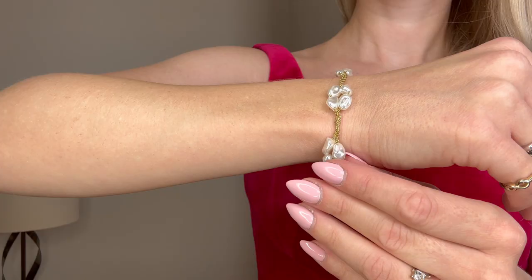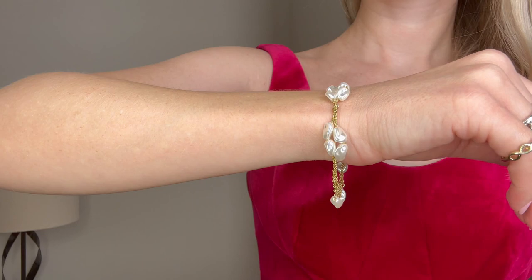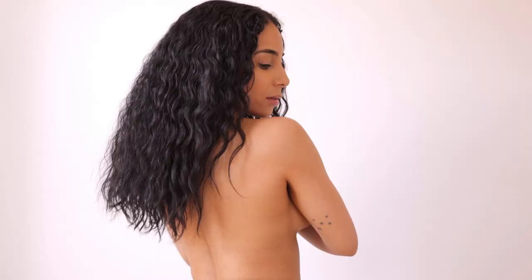You can also draw attention to necklines, legs, or even show off your hands with eye-catching jewelry. I'm pretty sure many of you have heard about this advice before, but not everyone uses it in practice, since often we concentrate only on what we would like to hide.